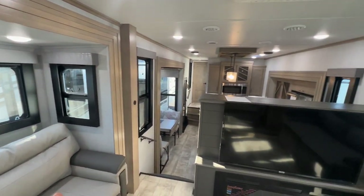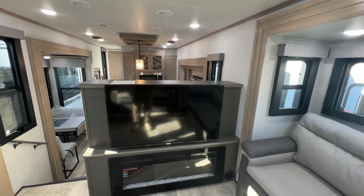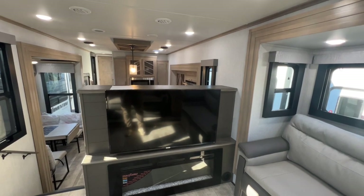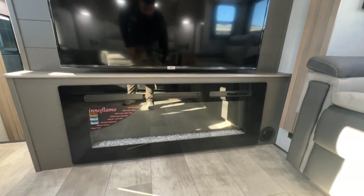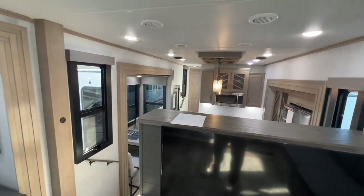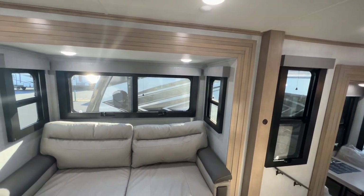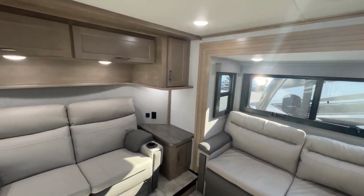As we spin around toward the kitchen, you're going to see this nice big screen Roku TV — it's a smart TV, great if you're using the internet, YouTube TV, Netflix, whatever you may need. And then you get a nice fireplace below, which really makes it feel like home. This is with the new Grand Design interior colors — they went to more of a lighter gray and dark gray look inside the unit compared to earlier years.